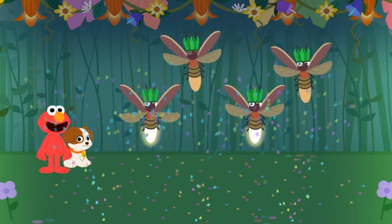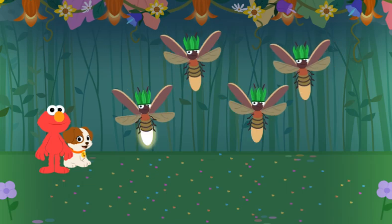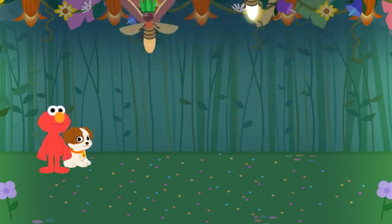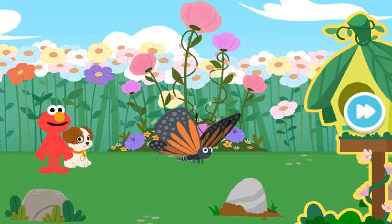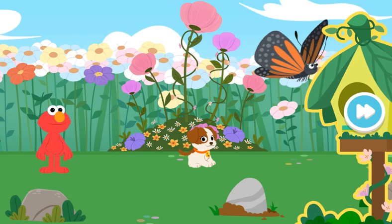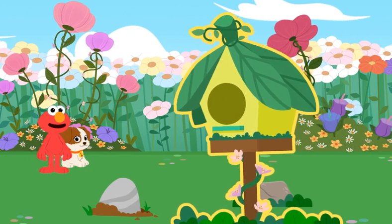Elmo thinks it's time to buggy! Look — it's the butterfly! Let's keep exploring.